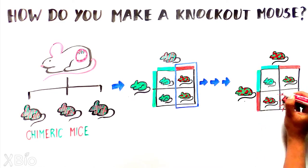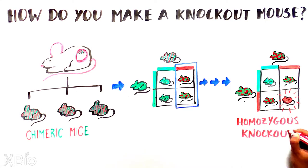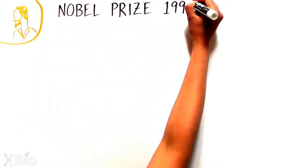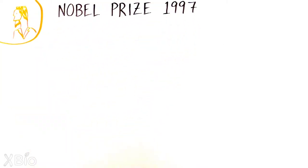These heterozygotes are further bred together over several generations to produce a line of mice where the desired gene is completely removed, also known as homozygous knockouts. This discovery of how to make a knockout mouse was so critical that the three scientists involved won the Nobel Prize in Physiology or Medicine in 1997.